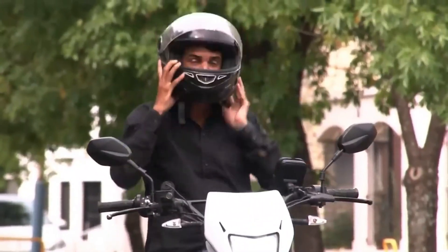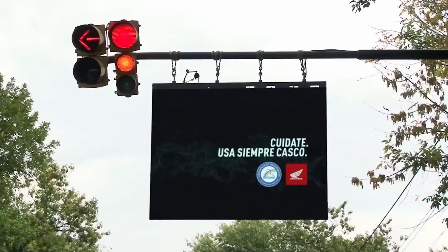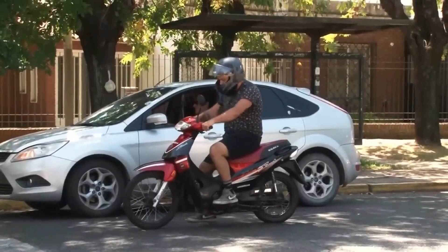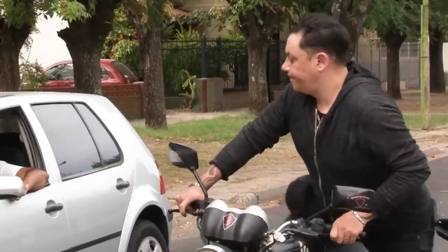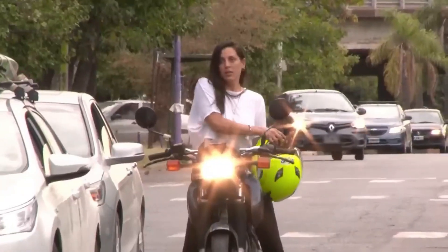This system caught drivers off guard in Campana, Argentina, and is the local authorities' response to people's bad driving habits. Turns out, 4 in 10 drivers in Argentina ride without a helmet. They needed something big, something that'd blow up on social media. Looks like the creators are in for a celebration!